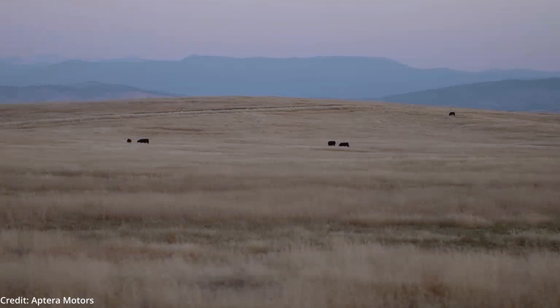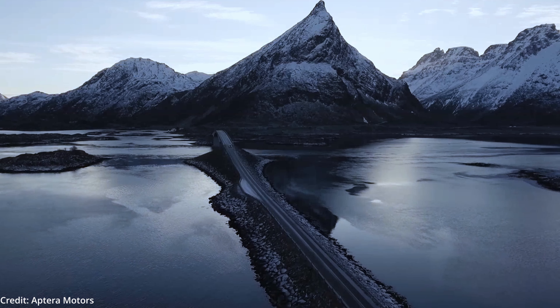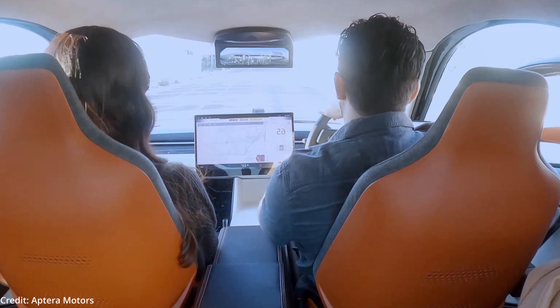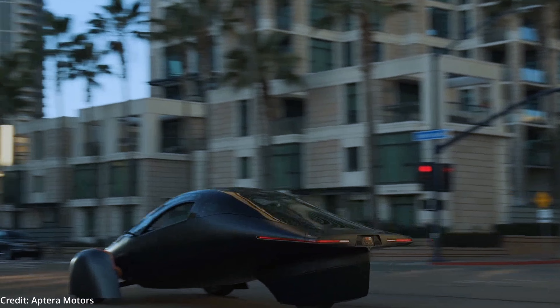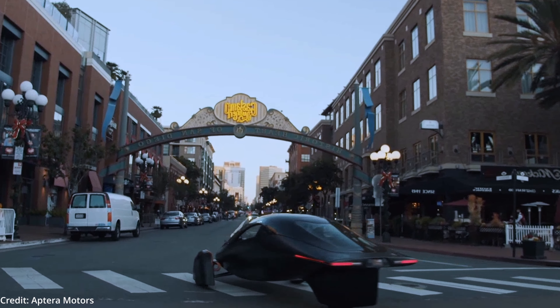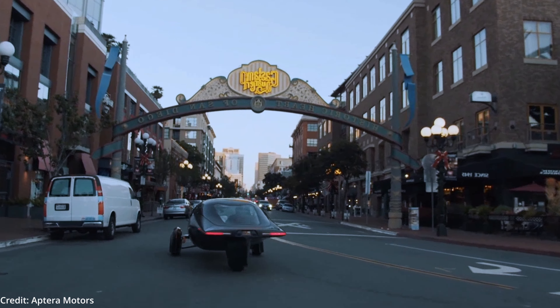Aptera is also curved at the nose and wide along the sides while being tapered toward the trunk. In terms of its drag coefficient, which is a measure of the car's resistance, it has a value of 0.13, while the Tesla Model 3 has almost two times the drag with a value of 0.23.